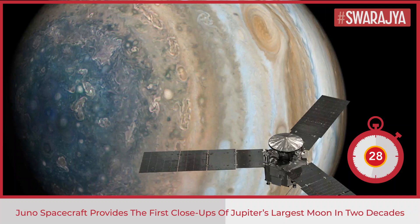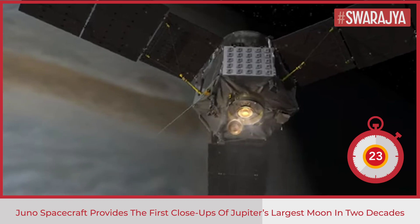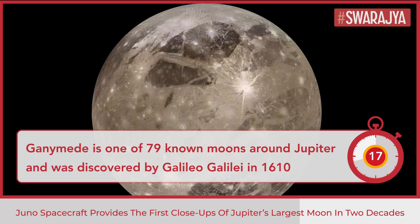Juno's lead scientist Scott Bolton has said that we are going to take our time before we draw any scientific conclusions. But until then we can simply marvel at this celestial wonder — the only moon in our solar system bigger than the planet Mercury.